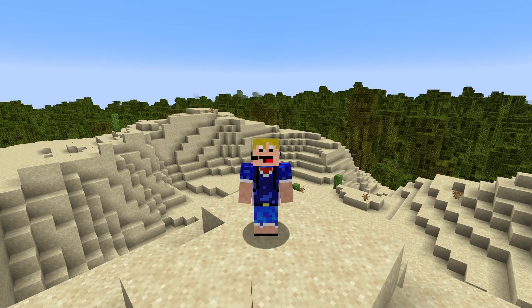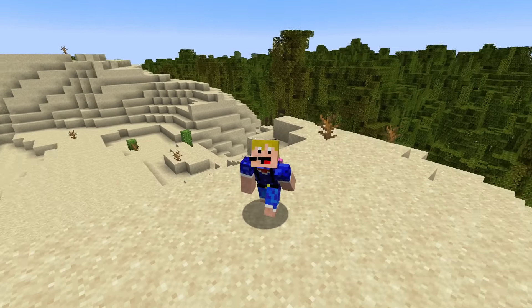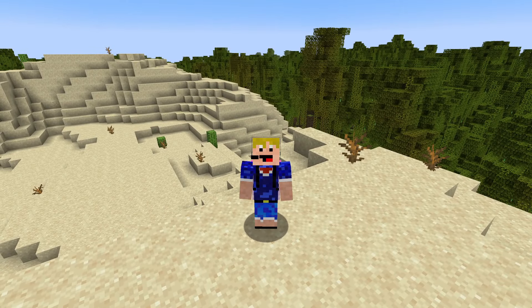Moising has already released the full 1.21 soundtrack. I'll leave a link to that in the description below, along with links to all of the news shown in today's video.